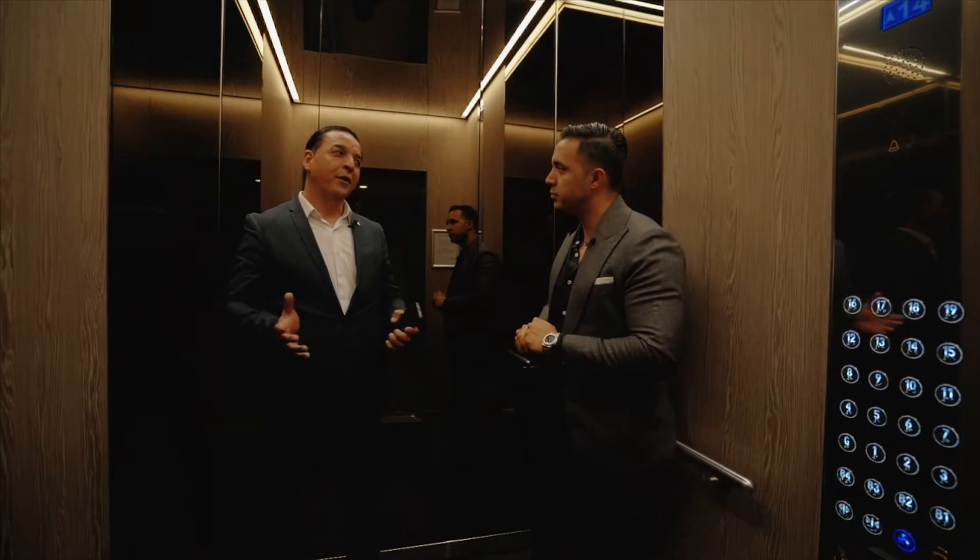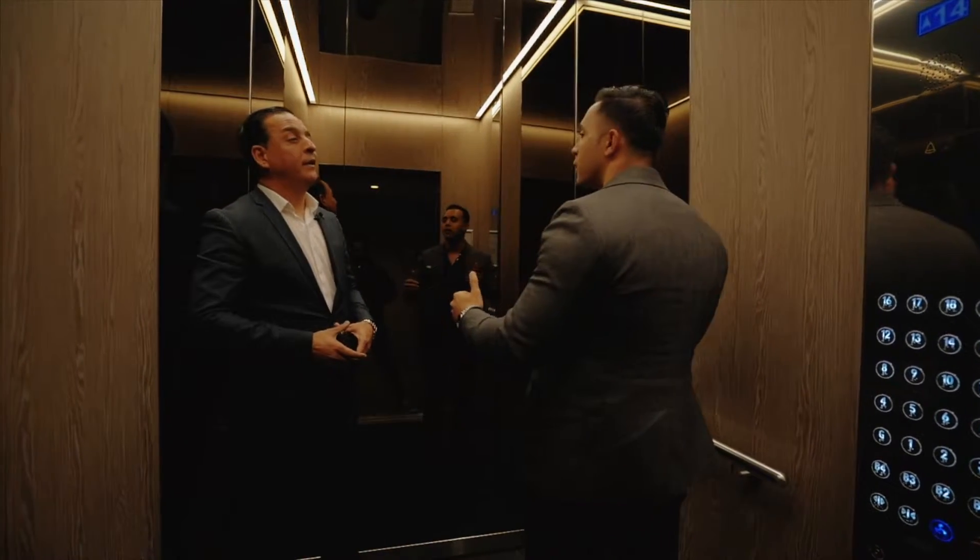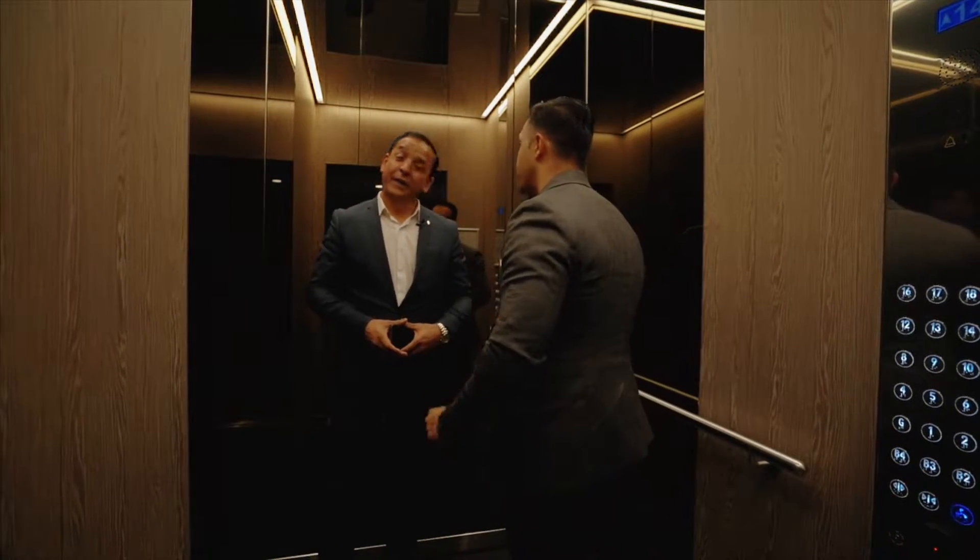This is a really nice elevator, Robin. I couldn't agree with you more. You've got these nice big mirrors out here, just in case you want to check yourself out before you step outside.